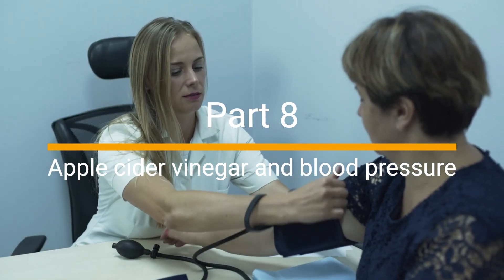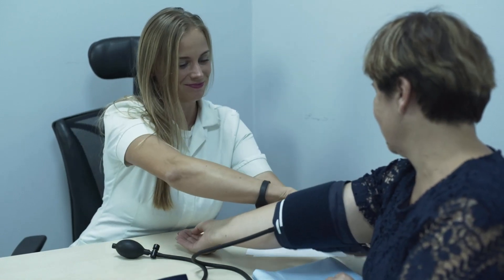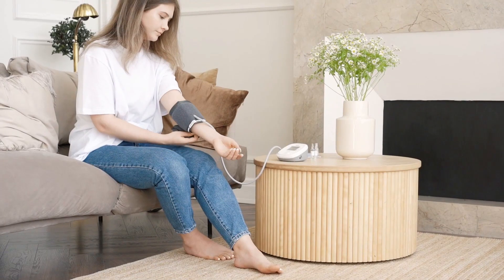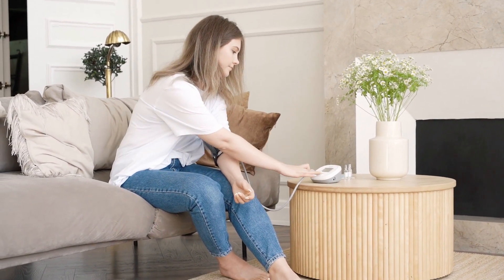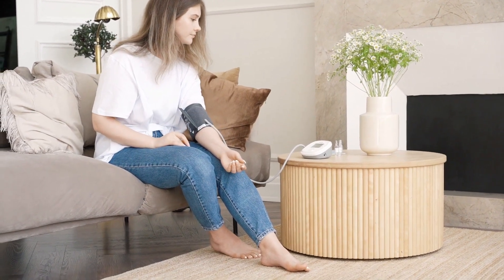High blood pressure affects many individuals, but can apple cider vinegar help? Some preliminary studies suggest that apple cider vinegar may help lower blood pressure. However, more research is necessary to determine its effectiveness and appropriate dosage.